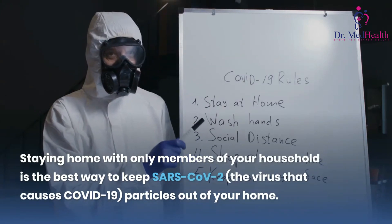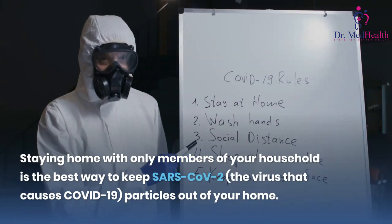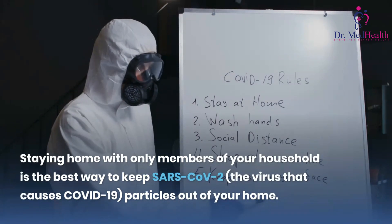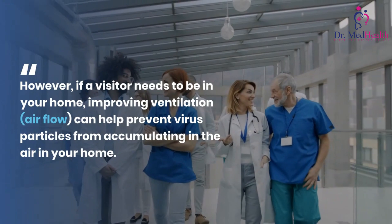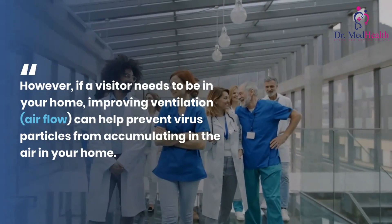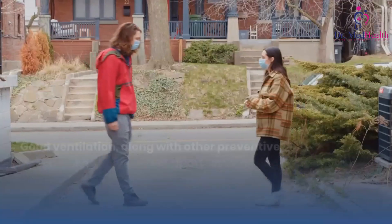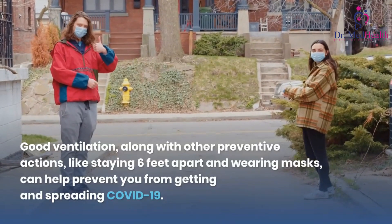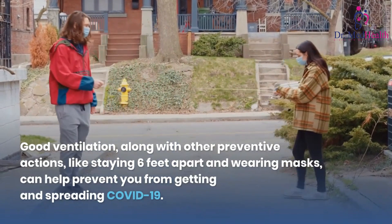Staying home with only members of your household is the best way to keep SARS-CoV-2, the virus that causes COVID-19, particles out of your home. However, if a visitor needs to be in your home, improving ventilation can help prevent virus particles from accumulating in the air. Good ventilation, along with other preventive actions like staying six feet apart and wearing masks, can help prevent you from getting and spreading COVID-19.